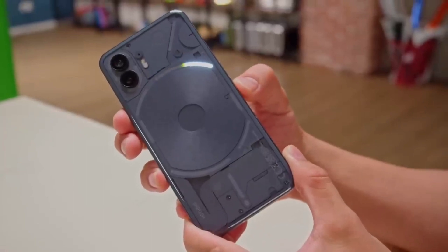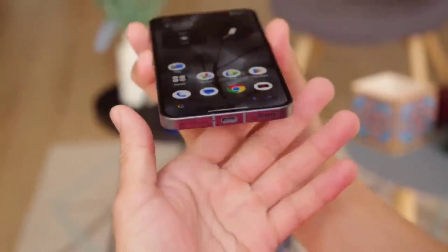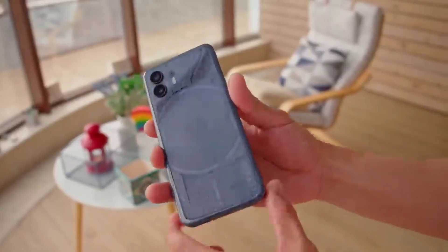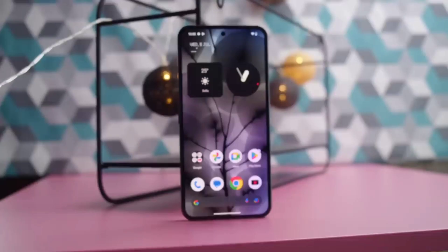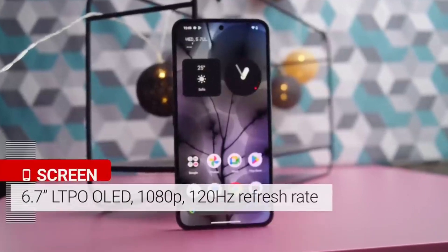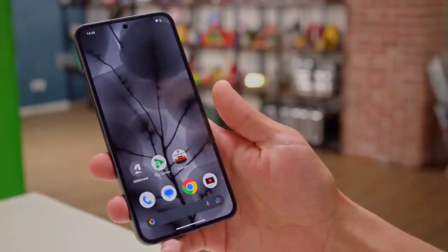This phone is 8.6mm thick and weighs 201g. It has a USB Type-C speaker, SIM card slot, mic, and power button. The display is a super AMOLED display with HDR10 Plus support. The security sensor is an under-display fingerprint sensor.